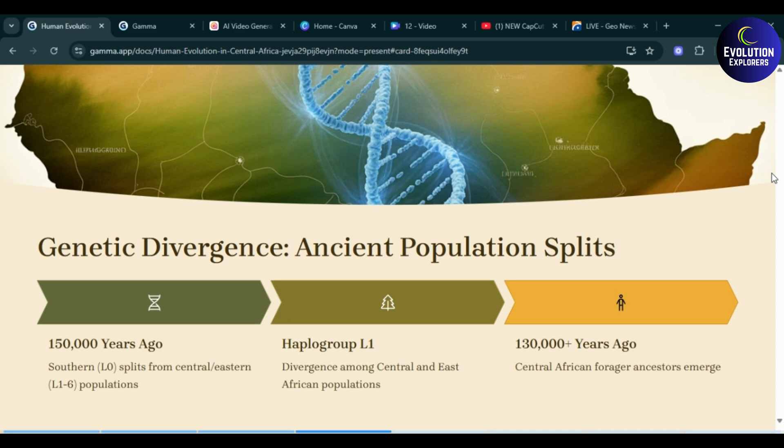This slide is about genetic divergence and ancient population splits. One hundred and fifty thousand years ago, the Southern L0 lineage splits from the Central-Eastern L1 through L6 population. Haplogroup L1 shows divergence among Central and East African populations. Then, one hundred and thirty thousand plus years ago, the Central African forager ancestor emerged.